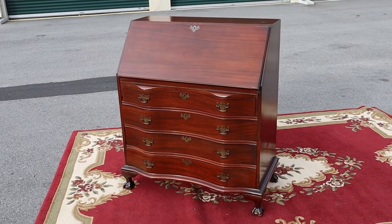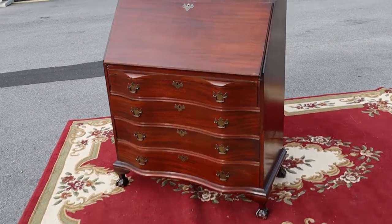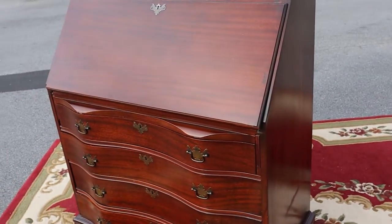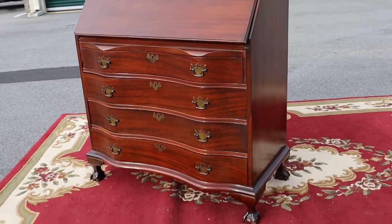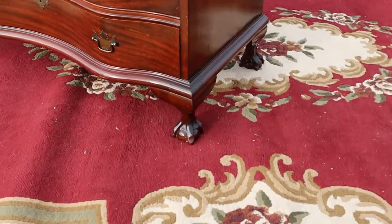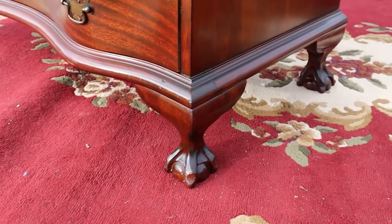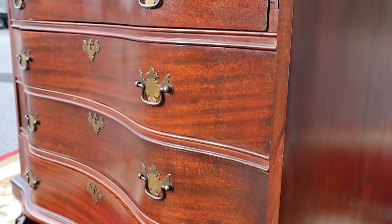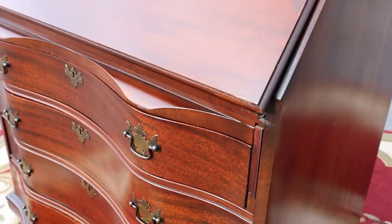Here's a mahogany secretary desk with a serpentine front, which means that it goes like that. It's got four drawers — they're all dovetailed and they all slide in and out nicely. You've got ball and claw feet on the bottom. This is by Ebert Furniture.